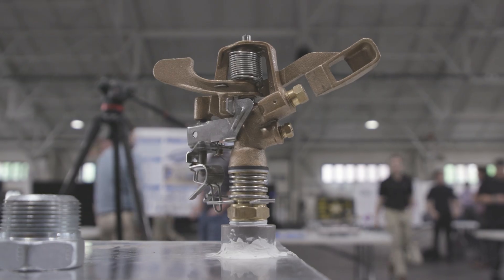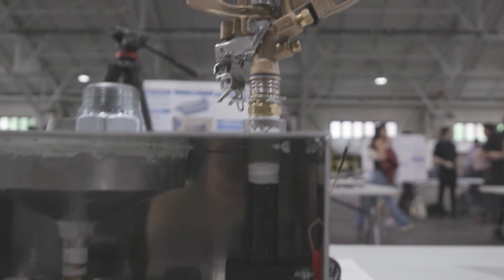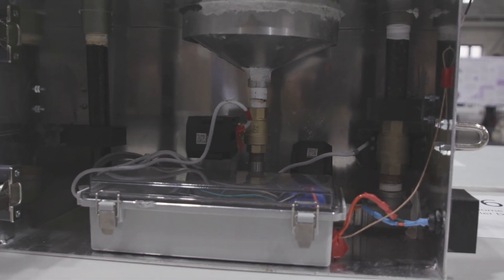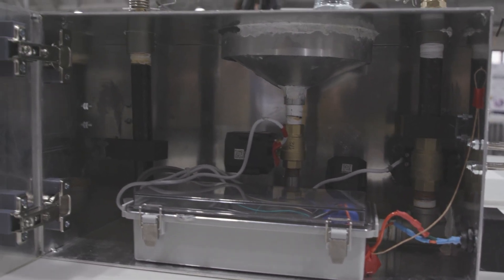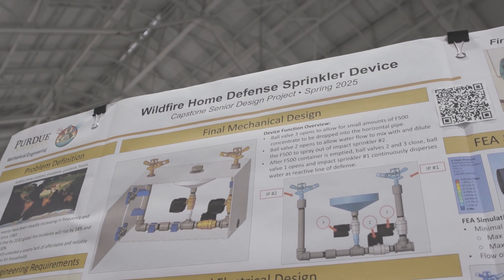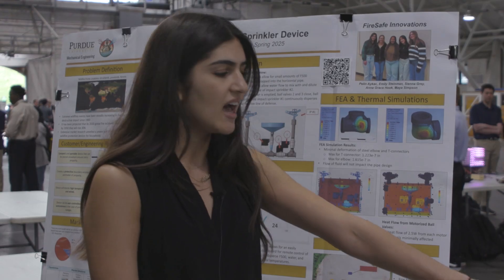Hi, my name is Pellin Aikach and I'm a senior here at Purdue University pursuing mechanical engineering. This is our box, and this is a two sprinkler head device that sprays both fire retardant and water against your vegetation and also the siding of your house. It rotates between dispersing fire retardant into the main pipe and water flowing through so that it can mix and then spray towards your vegetation. It can be triggered either manually or autonomously using the thermocouple on the side.